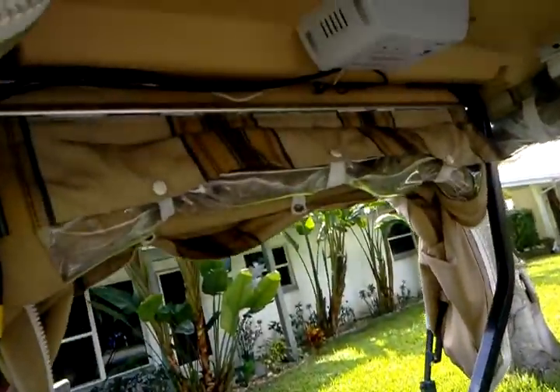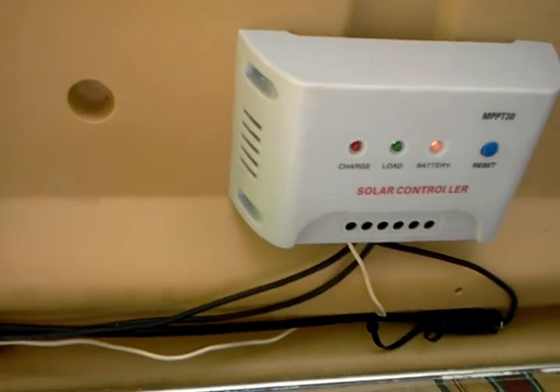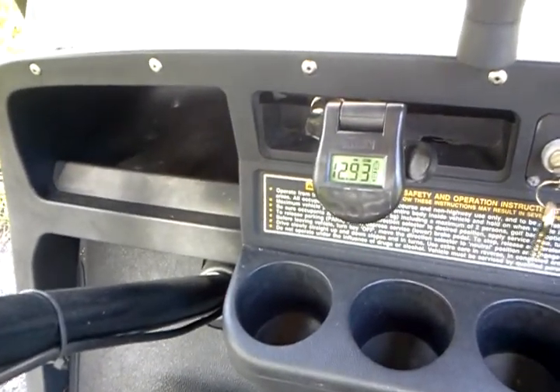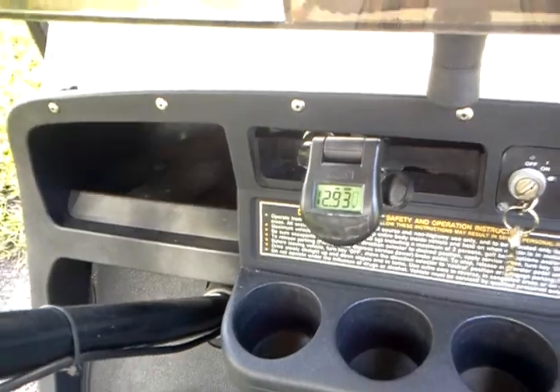The controller is up under here. The flashing shows it's charging even though it's in the shade. The voltage across two batteries is at 12.93, 12.92 — pulse charging.